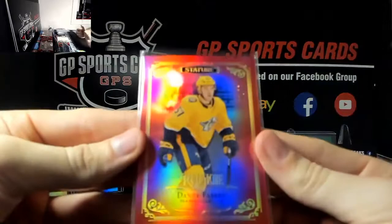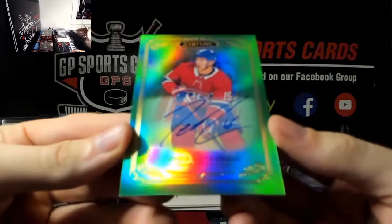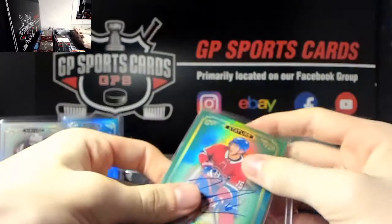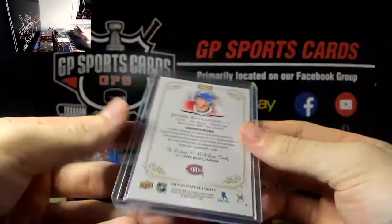Next - wow, very nice - for the Montreal Canadiens out of 65, Jesperi Kotkaniemi, congratulations whoever picked him up, what a box this is. We have a patch autograph out of 9 coming after this one, that's a solid hit there - Kotkaniemi out of 65, very very nice.